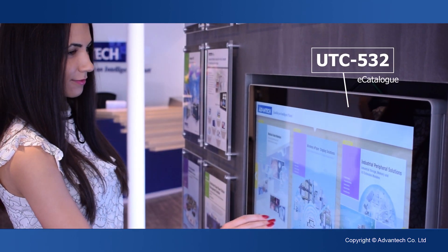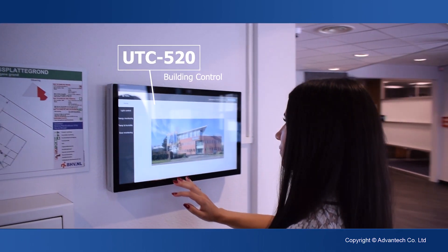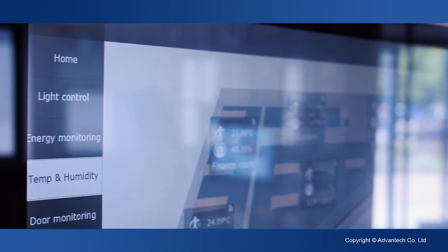By incorporating our UTC and AIM series throughout the offices, we created an environment that underlines our endeavour for innovation, technology and durability.